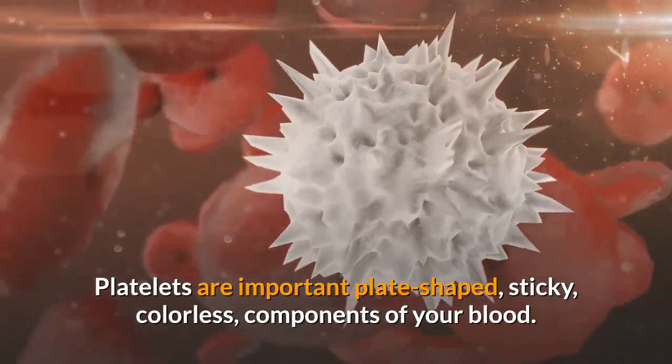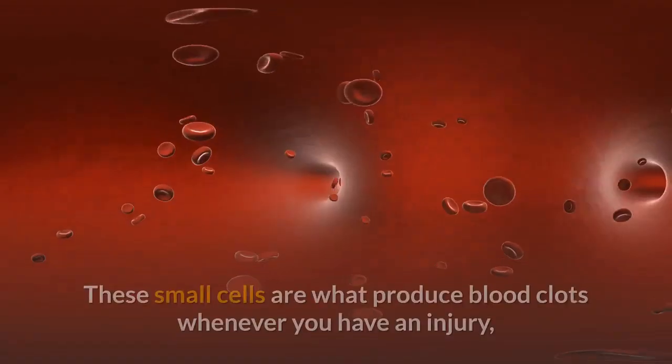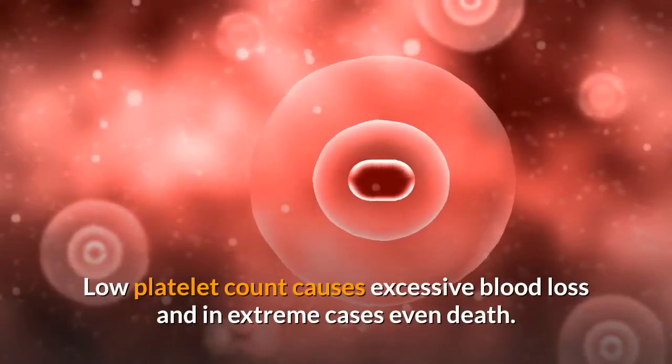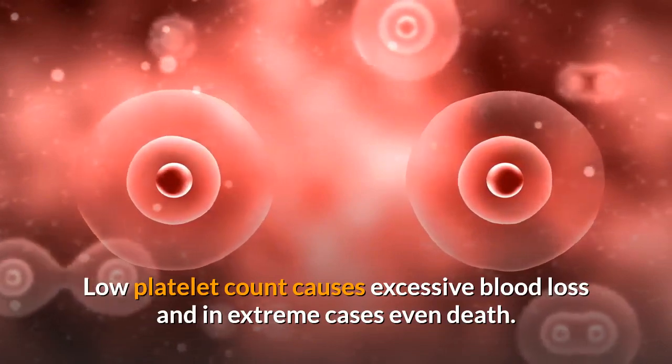Platelets are important plate-shaped, sticky, colorless components of your blood. These small cells are what produce blood clots whenever you have an injury, whether small or life-threatening. Low platelet count causes excessive blood loss and in extreme cases even death.